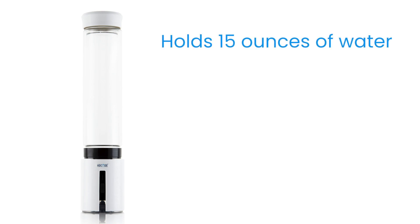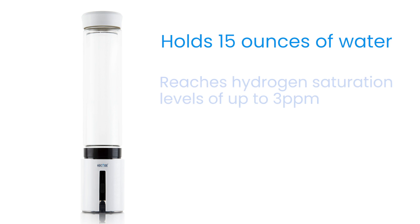So let's talk about this little device we have here. This is a water tumbler — it holds approximately 15 ounces of water and it'll reach hydrogen saturation levels of up to three parts per million. This is really good when you compare it to other products on the market.